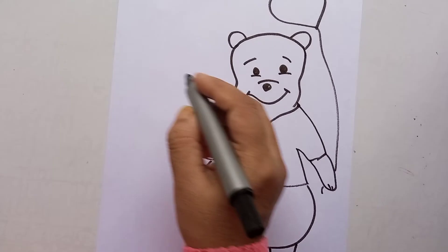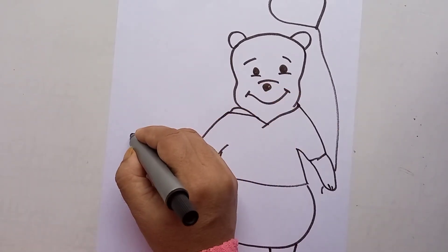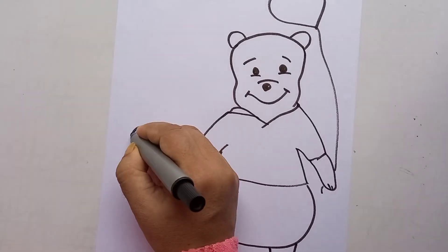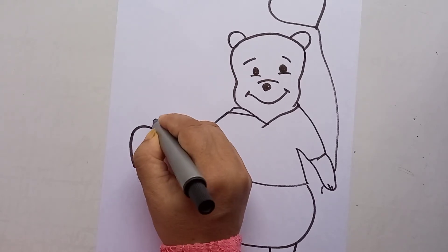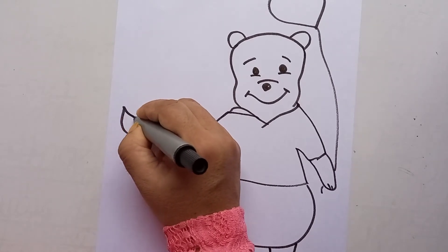For Piglet, you can make a smaller face like this and the ears. The best thing you can give to your friend is your own handmade card, so just try to make a cute card.